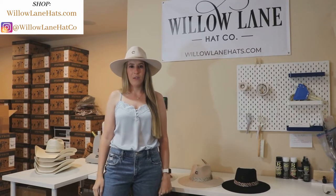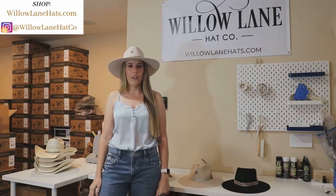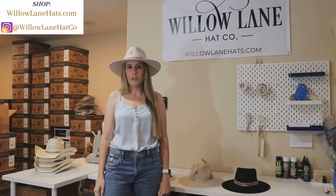Hi, my name is Kate. I'm one of the owners here at Willow Lane Hat Co. Today I wanted to show you some of the new Charlie One Horse Fall and Winter 2020 styles.